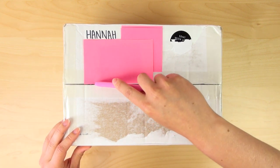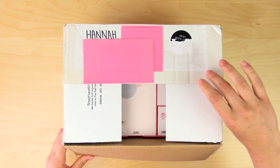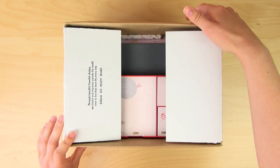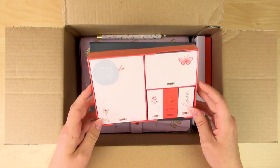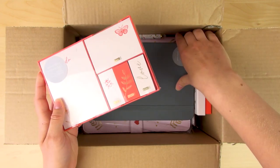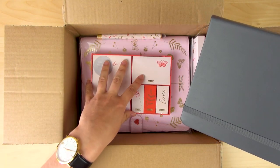I'm nervous! Let's see here. Wow — and it's gold foiled. Oh, I love gold foil. So very first, before I look at anything else — oh my gosh, I see the planner.